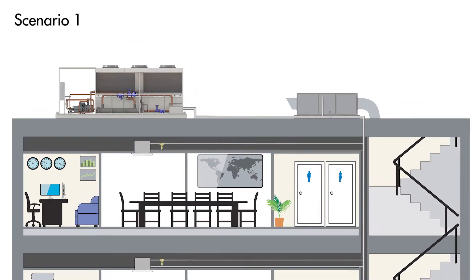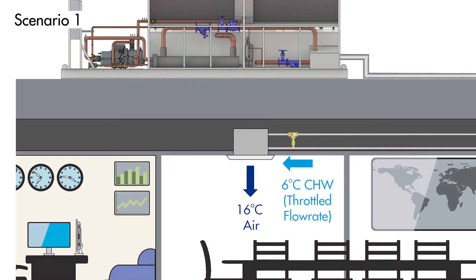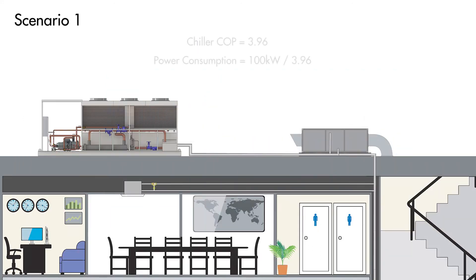To demonstrate the potential energy savings, let's consider two hypothetical scenarios. In the first, we have a chiller that supplies 6 degree water to a standard unit conditioning 500 litres per second of outside air, as well as units addressing the room sensible load. The chiller provides the entire cooling capacity of 100kW, and the 6 degree water allows the outside air processing unit to cool to 12 degrees dew point and dehumidify adequately. For the units addressing the room sensible load, the chilled water flow rate is throttled to achieve a supply air temperature of 16 degrees Celsius. Referring to a performance table for a chiller compressor, a typical condensing temperature of 40 degrees Celsius and an evaporating temperature of 0 degrees Celsius results in a COP of 3.96. This means the electrical power consumption of the chiller, excluding any fan or pump power, would be 100kW divided by 3.96, which gives 25.3kW.